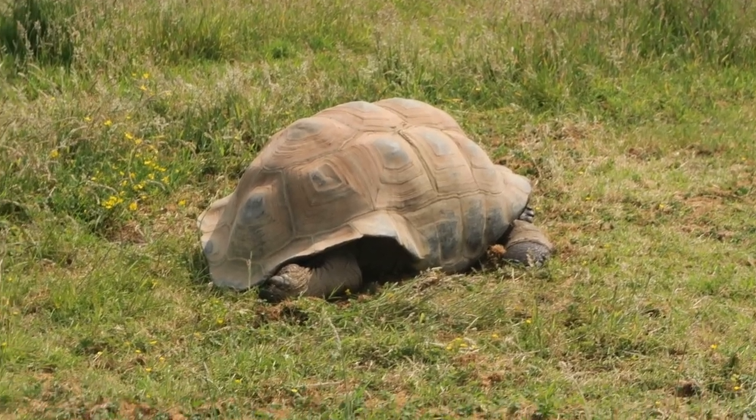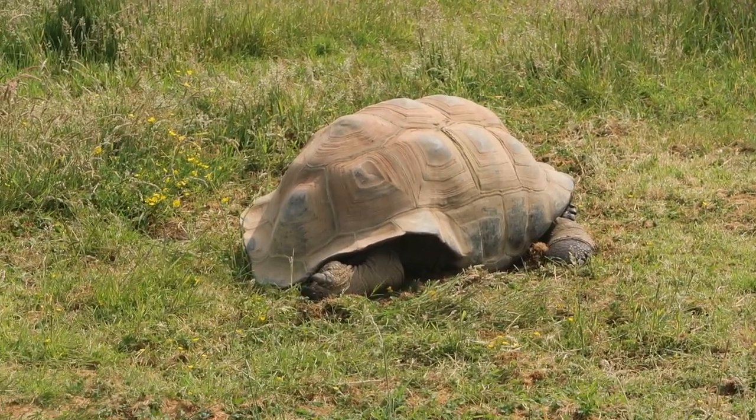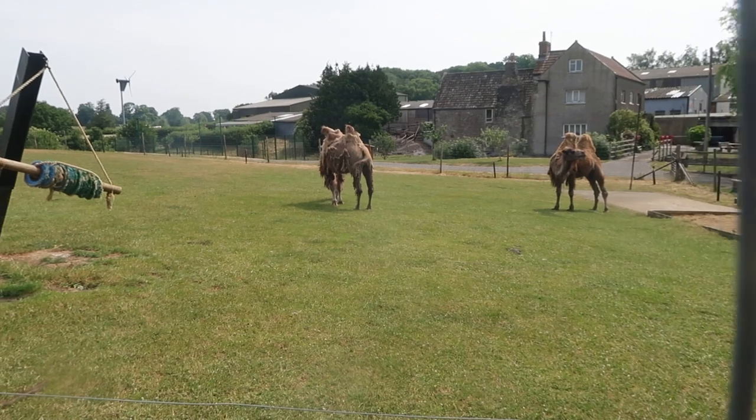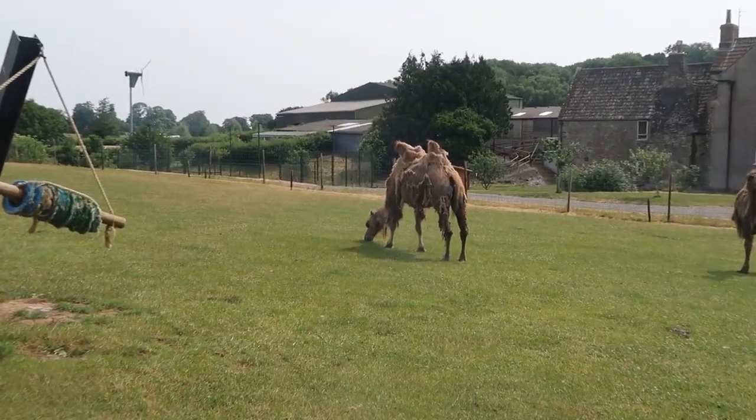This tortoise is like, I know it's early, but I'm not moving. And I think the camels are shedding their coats — it looks like his coat has seen better days.